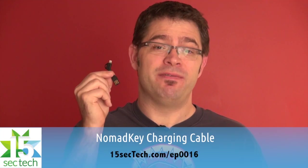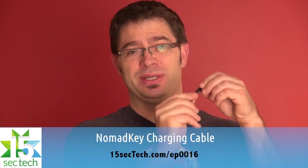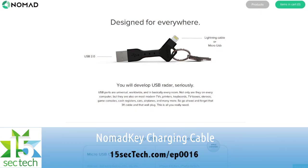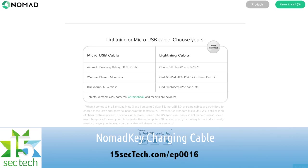Nomad Key is a tiny and very durable charging cable shaped to go in your keychain so that you always have it with you. You can bend this thing and twist it and it will take an awful lot of punishment. It's available in micro USB for Android and other devices as well as Apple's lightning connector. Grab one of these and you'll never have to worry about being without a charging cable again.